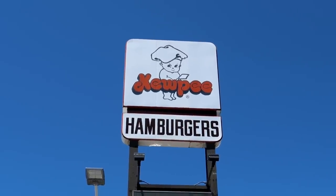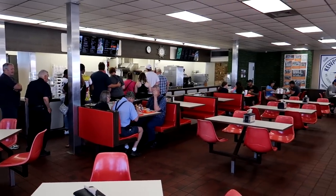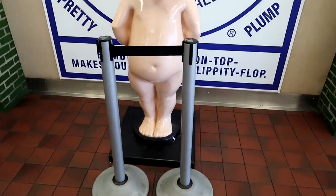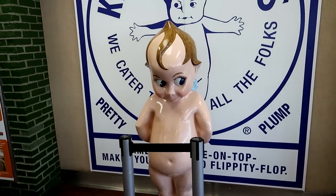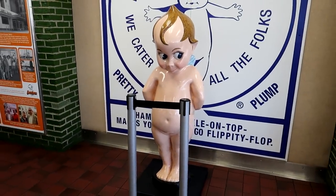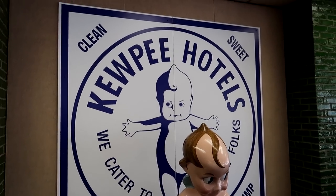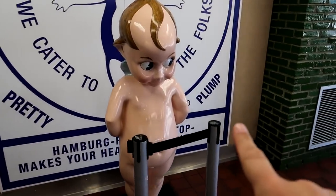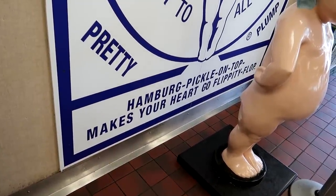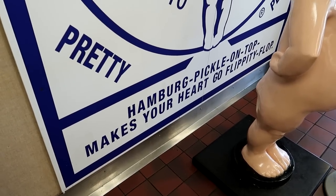Over here they have an actual Kewpie you can pose with — he's got a velvet rope to keep people from climbing all over him. He's got little wings, a naked creature that advertises hamburgers. There's a Kewpie hotel sign apparently — Kewpie-themed hotels! It says 'clean, sweet, pretty and plump.' And the motto here: 'Hamburger, pickle on top, makes your heart go flippity flop.' Wait a minute — if your heart goes flippity flop, does that mean it gives you a heart attack?!